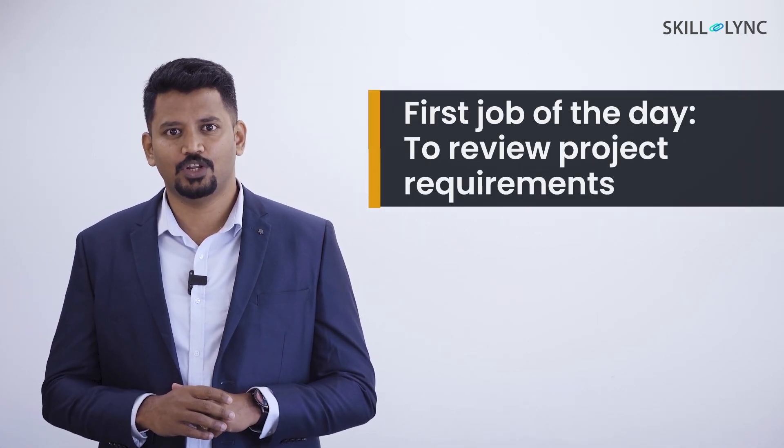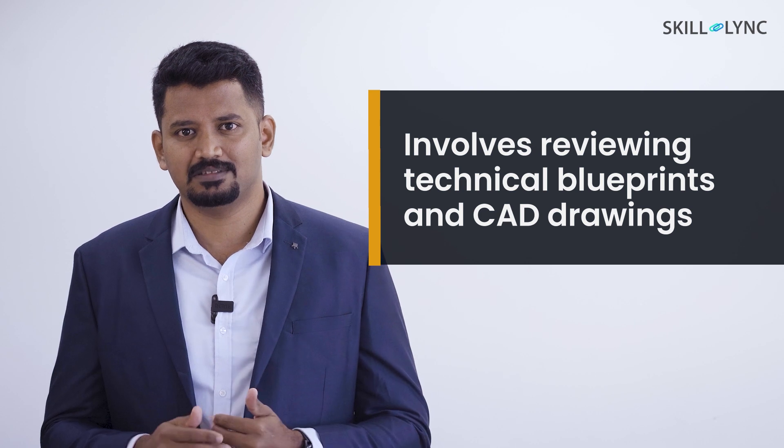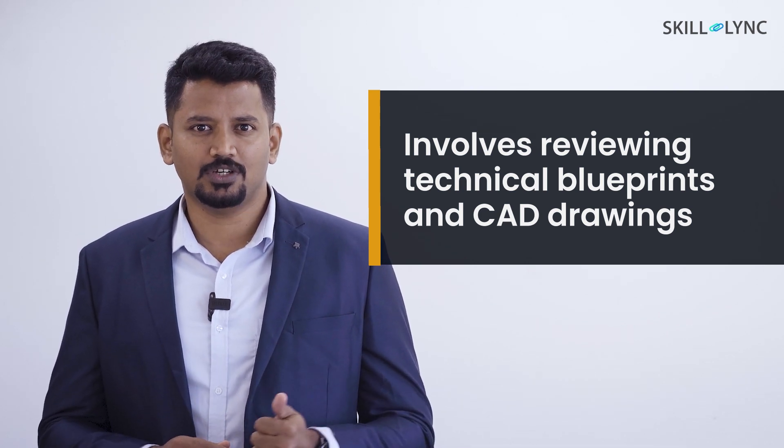The day often starts with reviewing project requirements and specifications. This could involve reviewing blueprints, CAD drawings, or other technical documents to ensure that they understand what is expected of them.